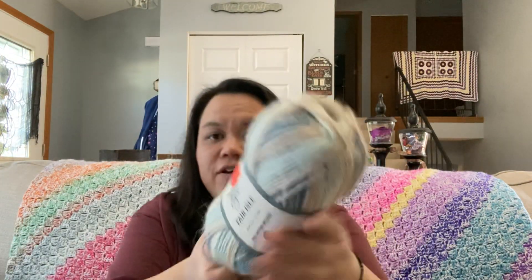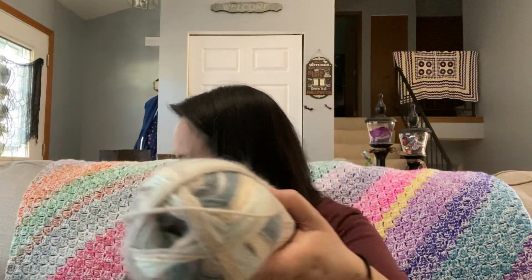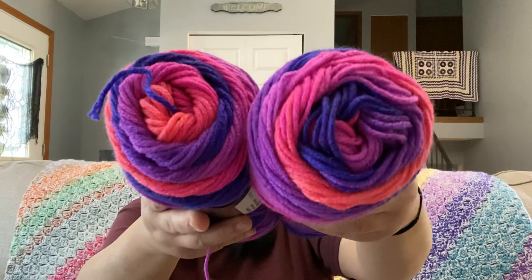And then I have this from Hobby Lobby — it is Yarn Bee Fair Isle in the color Mint Gray Multi. I have 2 of those; the other skein is somewhere, I'll find it. And then I have Red Heart Super Saver Stripes — 2 of those in the color Flamenco Stripes.